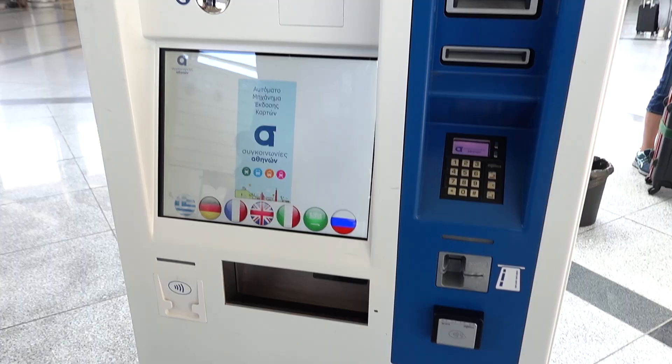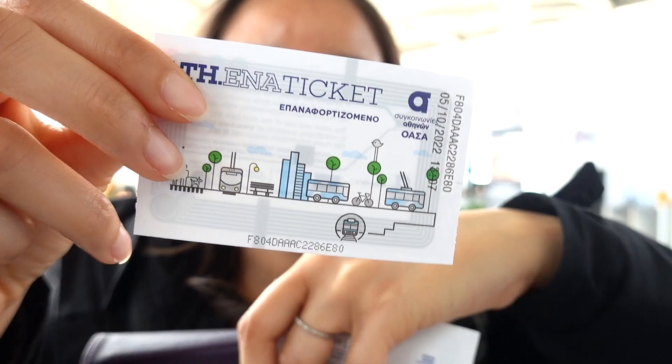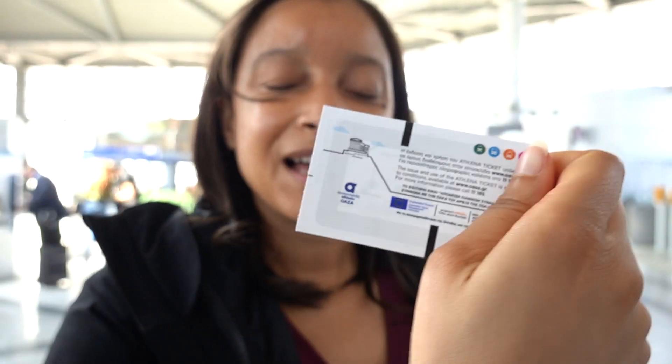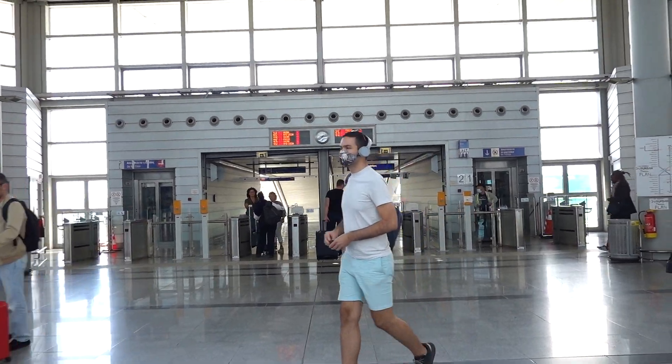We picked up these two Athena tickets. These tickets give us a 90-minute ride, an airport transfer from Athens Airport to the city center of Athens. The total cost for two of these tickets is about 11 euros for both of us. Individually the unit price is about 5 euros 50. We've got our Athena tickets and now we're heading to the platforms.